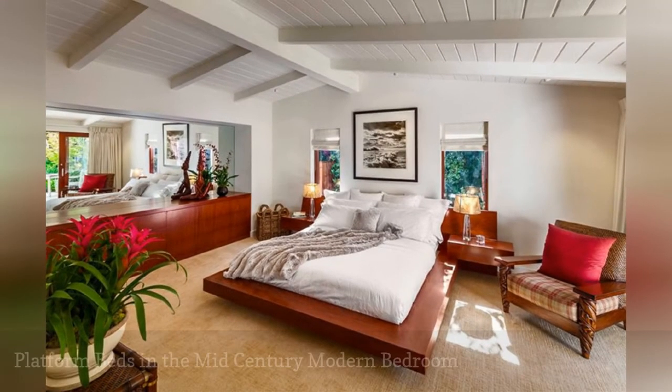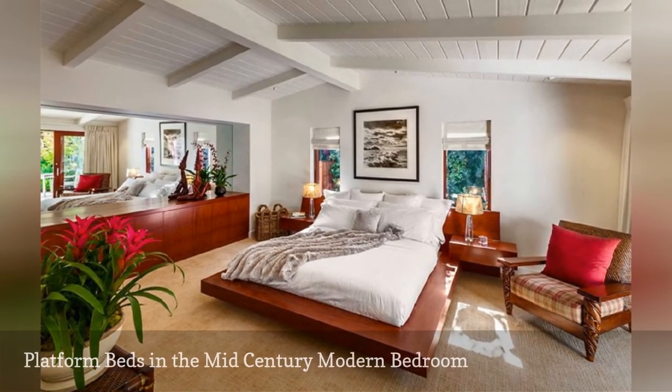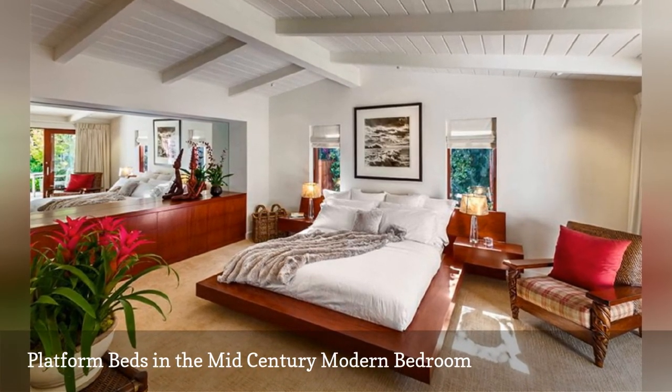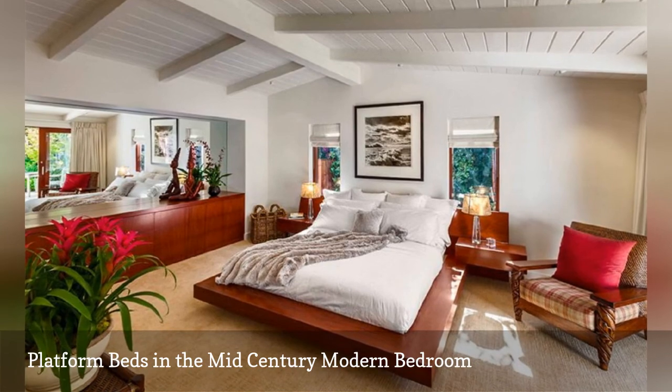Platform beds became very popular during the mid-century years. This model home bedroom from Allen Construction shows off classic mid-century style.